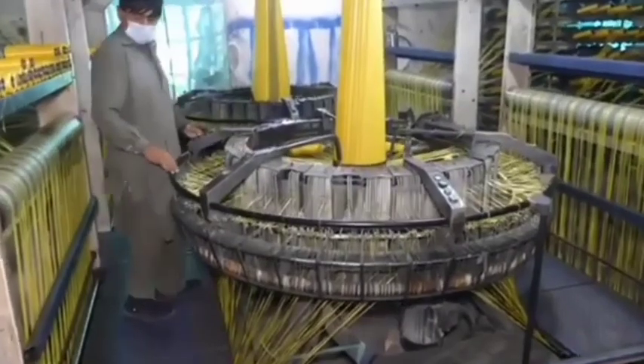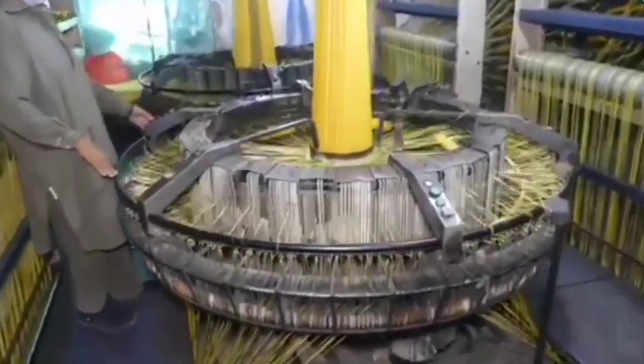Packaging: The finished bags are folded, stacked, and packaged for shipping to stores or customers.